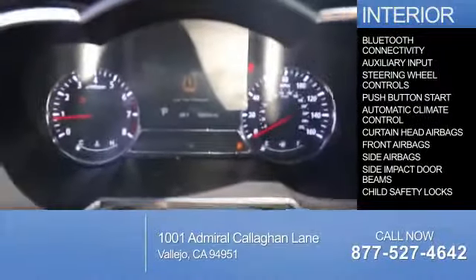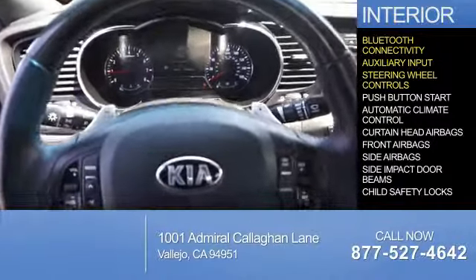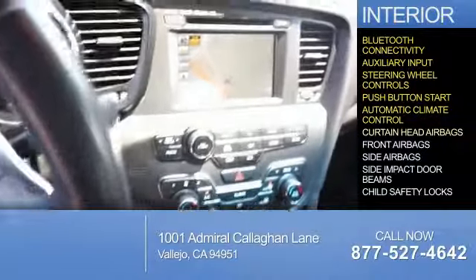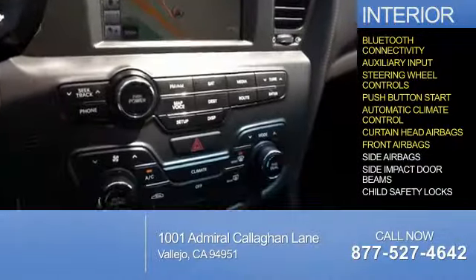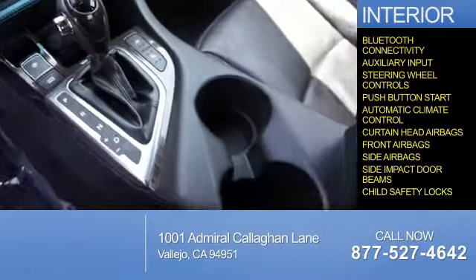On the inside, you'll find Bluetooth connectivity, an auxiliary input, steering wheel controls, push-button start, automatic climate control, curtain head airbags, front airbags, side airbags, side impact door beams, and child safety locks.